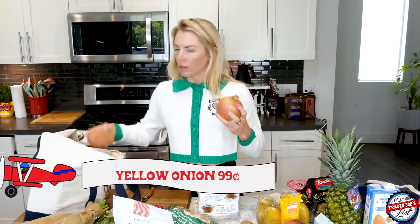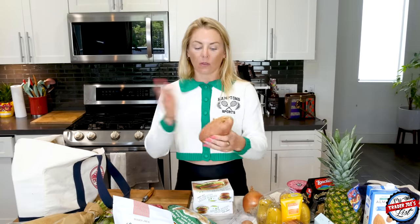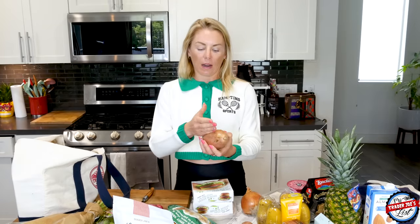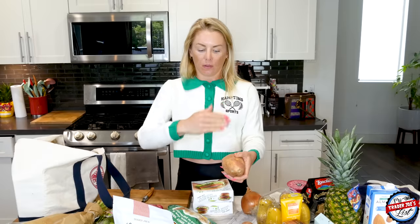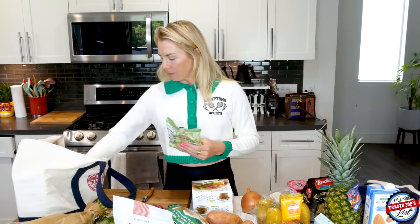I also got a yellow onion and another sweet potato. I've really been enjoying air frying sweet potatoes: peel it, cut it in half, cut the halves in half, then cut lengthwise so you get little wedge-triangle shapes. Spray with avocado oil spray, add a little salt, toss it, and air fry at 450 degrees for 12 minutes. Delicious — I actually made it for dinner last night.